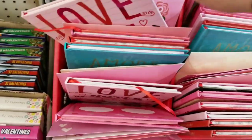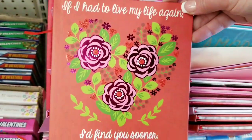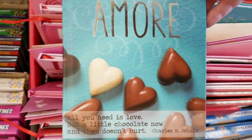'Love notes from me to you.' 'If I had to live my life again, I'd find you sooner.' Amore.